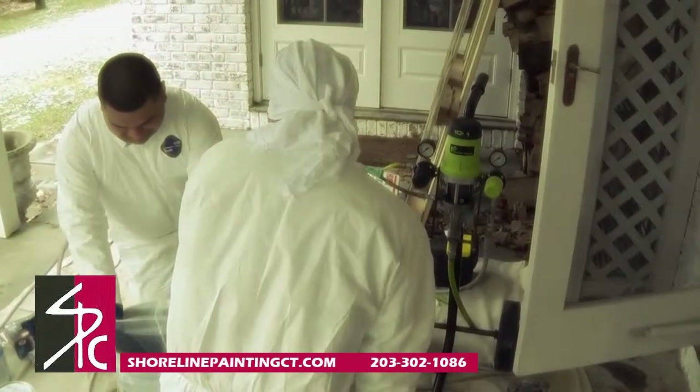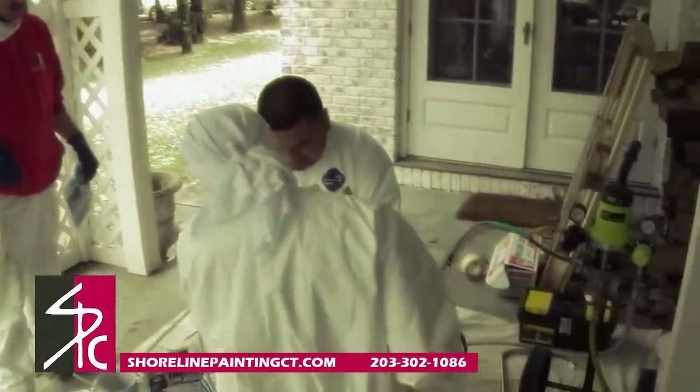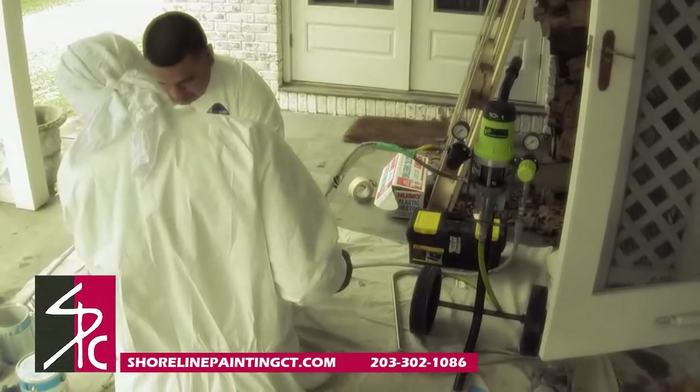Another painting idea is to freshen up the front porch. If your porch has flaking or peeling paint, using white paint or a warm stain can improve the look.